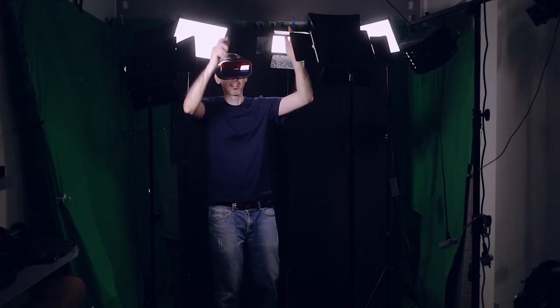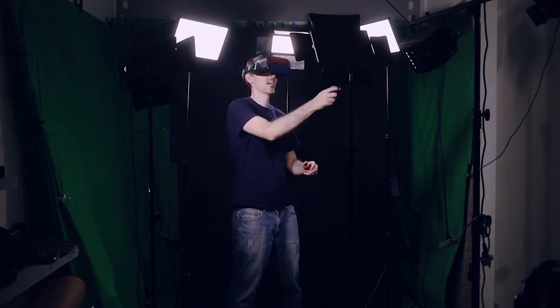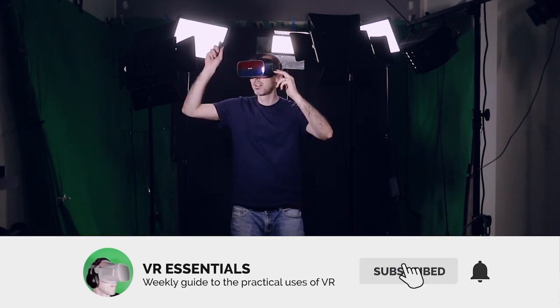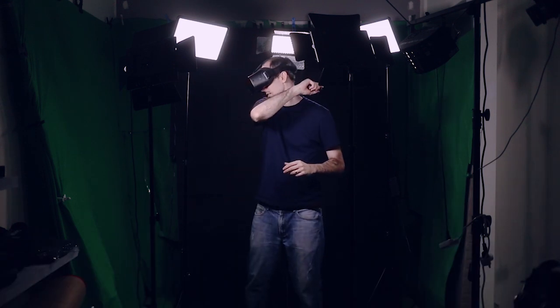Thanks for watching today's unboxing video, and thanks also for going to watch and comment on all the previous videos. Remember to like and subscribe, share some love so that you and I together we can grow the community and help as many people in VR. Until next time, take it easy.